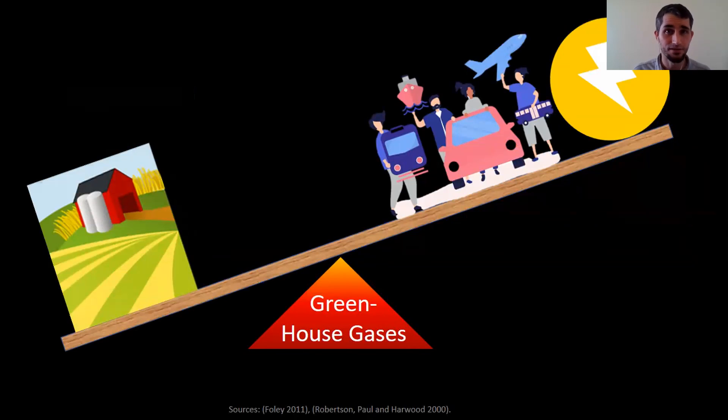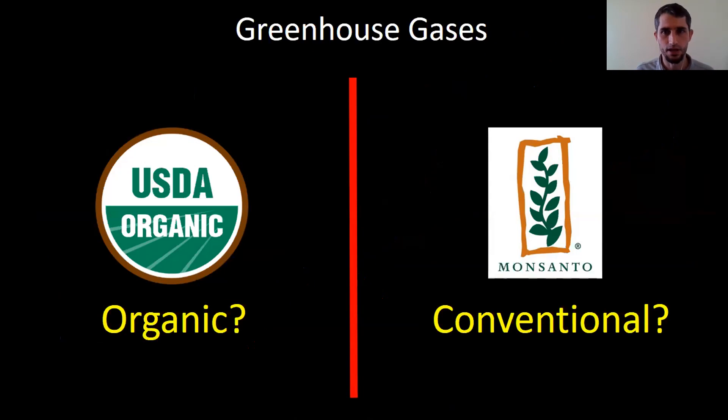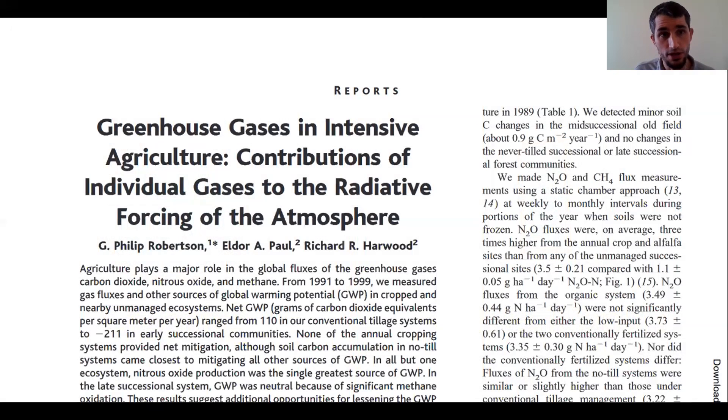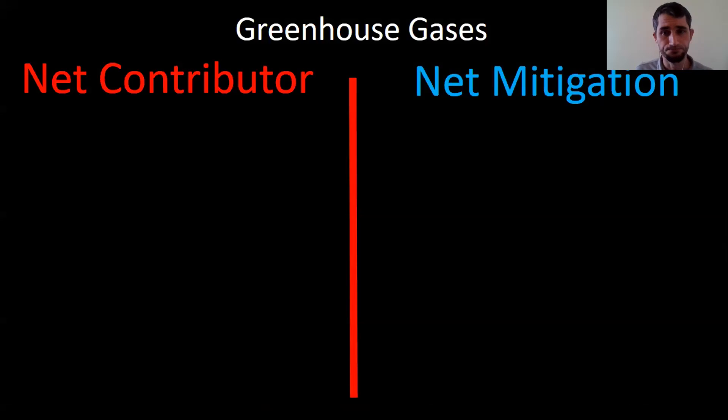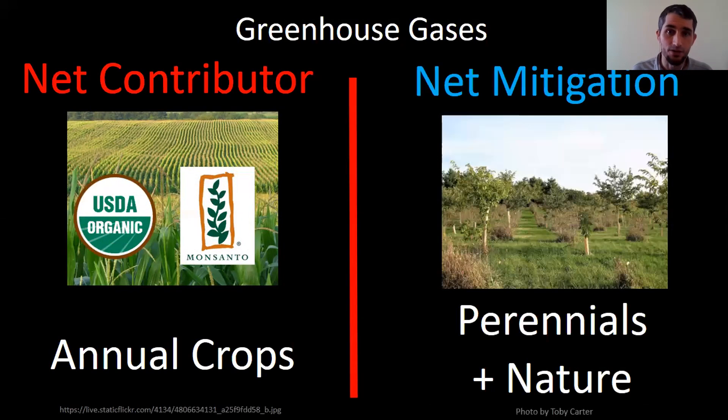Farming is the leading human-caused contributor to climate change, accounting for about 35% of greenhouse gases we emit. Most of this is coming from tropical deforestation, rice methane from livestock, and nitrous oxide from over-fertilization. I really wanted to look at how does organic stack up with conventional in this. And overall, when we look into the research on comparing organic systems and conventional systems and their contribution to climate change — whether they're a net contributor or a net mitigator — we basically find that organic and conventional are both contributors when you're talking about annual crops.